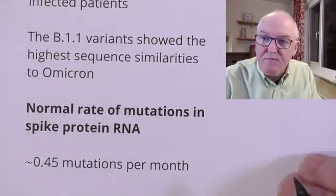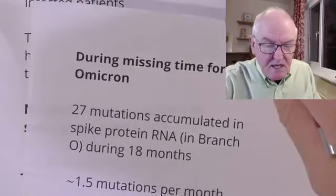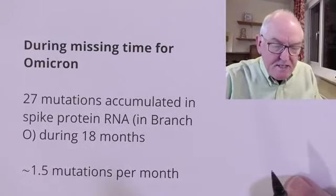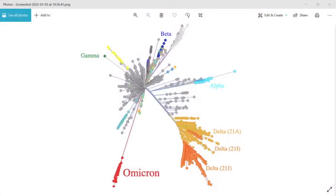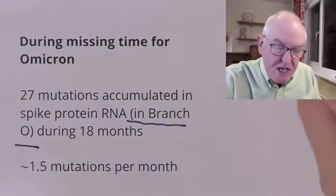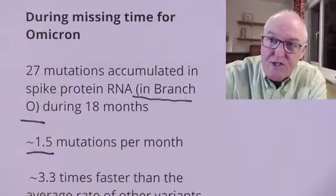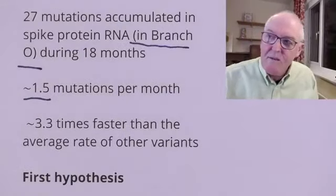Another interesting thing is how quickly mutations occur. The normal rate of mutations in the spike protein RNA is about 0.5 mutations per month. But during the missing time for Omicron — called branch O, the hidden past of Omicron that just seemed to spring out of nowhere — 27 mutations accumulated in the spike protein. Instead of 0.45 mutations per month, it averaged 1.5 mutations per month: a very high rate, three and a half times faster than the average rate of other variants.